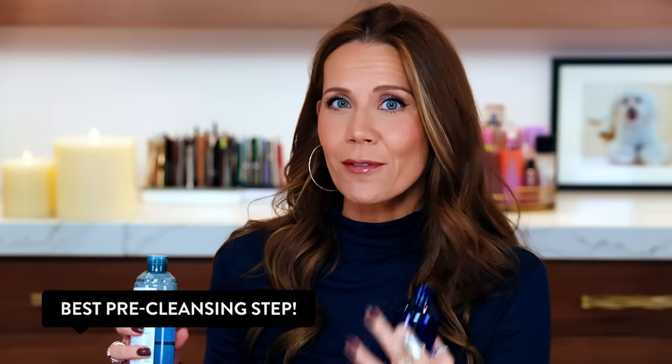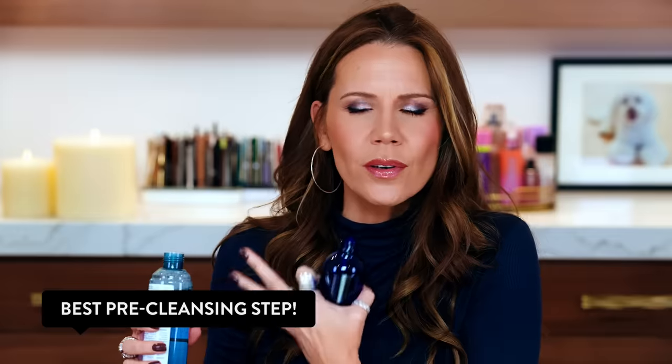Oh my gosh, you will save money on the amount of product you are normally wasting on a cotton round. When you saturate the face with micellar water and let it kind of do its work, you don't need to get in there right away. Just mist the face. You know I'm pretty heavy handed with my setting mists — I kind of do the same thing with this technique where you really saturate the face, and then you go in with a rag, a makeup eraser, a cotton round.